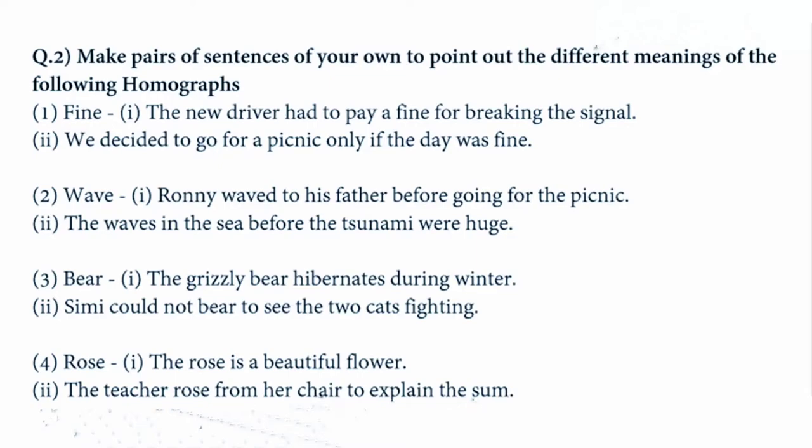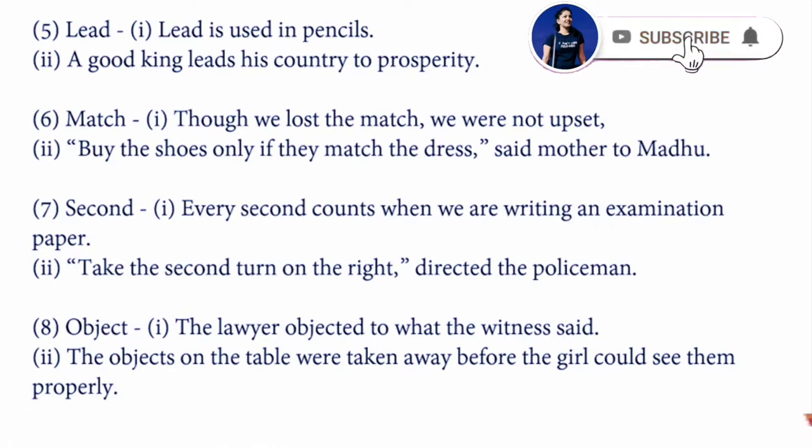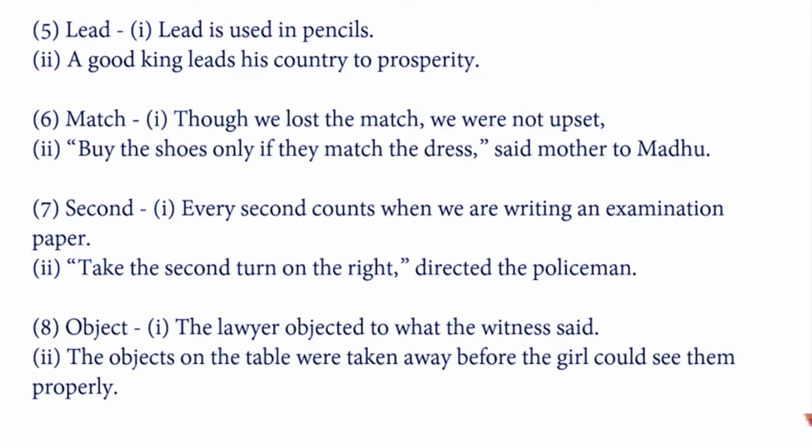Next word is 'lead': 'Lead is used in pencil.' Second: 'A good king leads his country to prosperity.' Next is 'match': 'Did we lose the match?' Second: 'We were not upset by the shoes only if they match the dress.' Next is 'second': 'Every second counts when we are writing an examination paper.' Second: 'Take the second turn on the right, directed the policeman.' Next is 'object': 'The lawyer objected to what the witness said.' Second: 'The objects on the table were taken away before the girl could see them properly.'